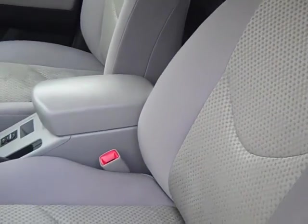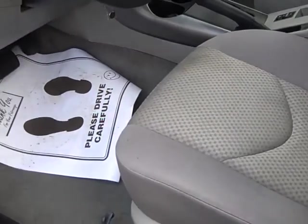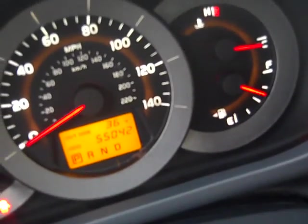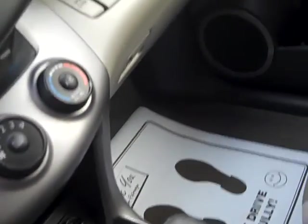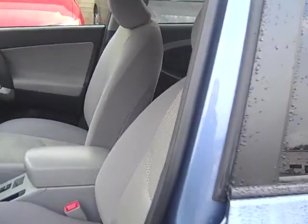Interior — this is the driver's seat. Back it out now, I'm going to go to the back seat.